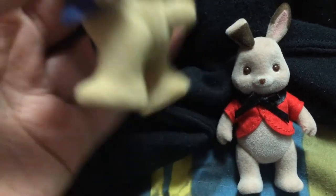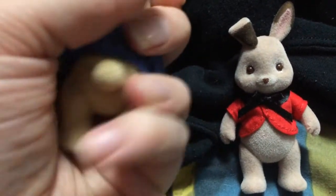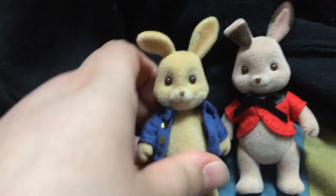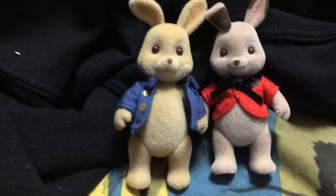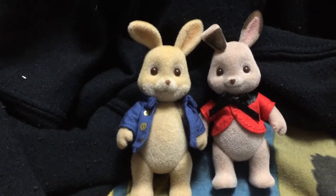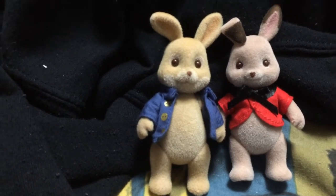So yeah, there's Peter and his sister Flopsy. There's not much more to say about these figures — they're really cute. They are a lot like those Calico Critters, very much like those. Thank you guys so much for watching, until next time, see ya!